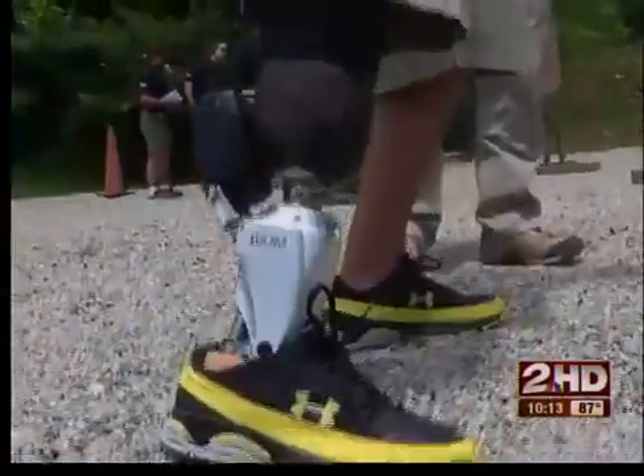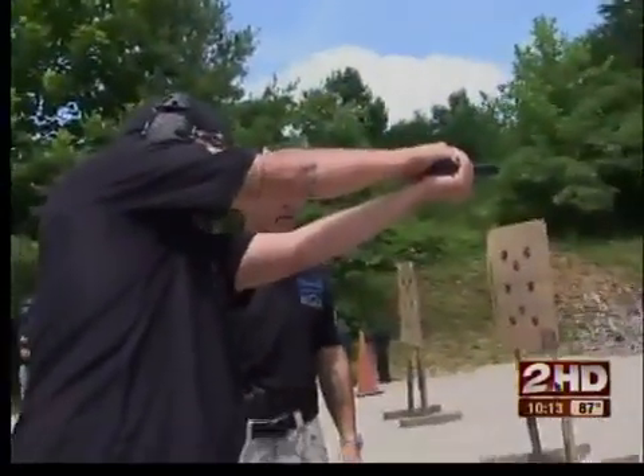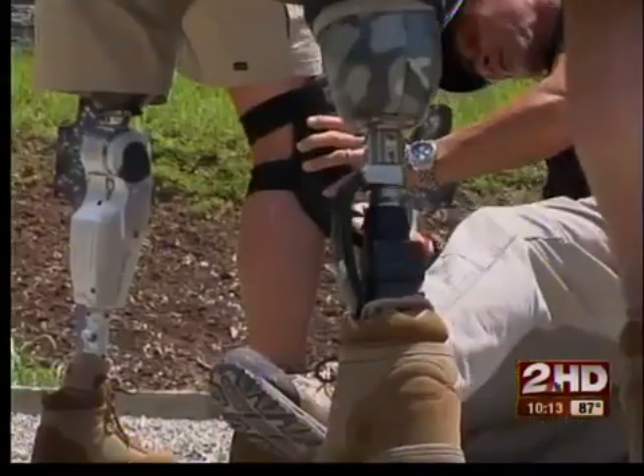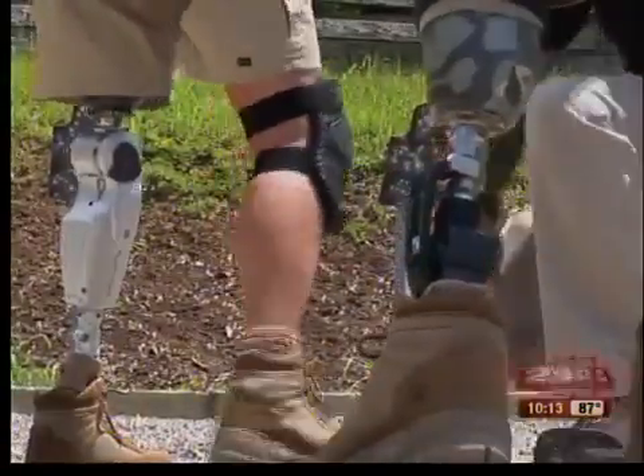Sergeant Smith and his bionic ankle have come to Tactical Defense Institute, one of five amputees participating in a pilot program, learning how to handle firearms using their bionic limbs.